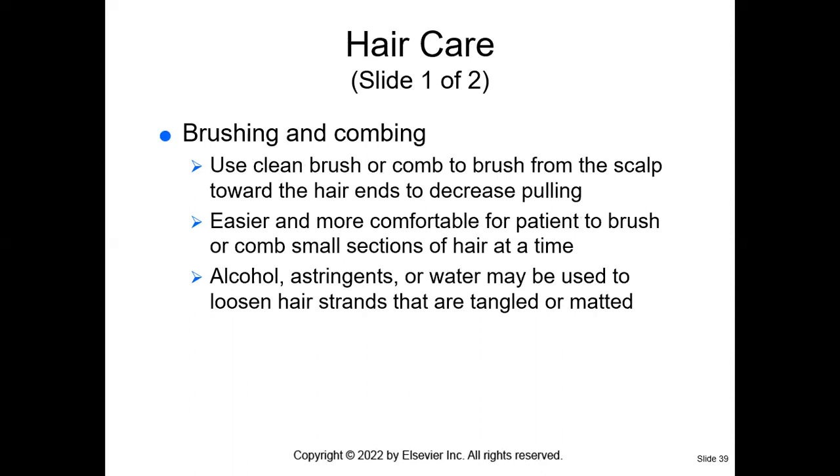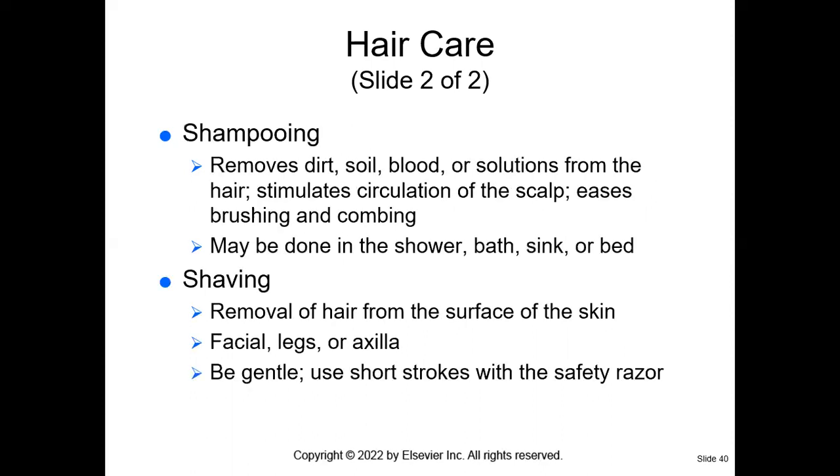For hair care, use a clean brush or comb from the scalp and decrease pulling. You may use alcohol, astringents, or water to loosen any hair that is tangled or matted, and comb one section at a time. When shampooing the patient's hair, we're removing dirt and sometimes blood — they could have been in a motor vehicle accident with injuries. Shampooing helps stimulate circulation of the scalp and helps with brushing and combing. This can be done in the shower, in the bath, in the bed, or at the sink.